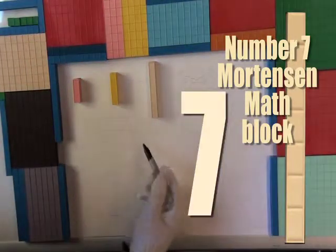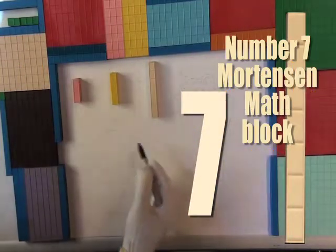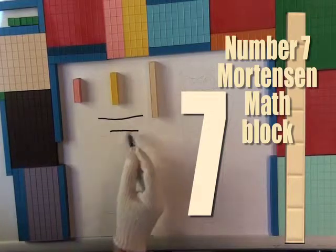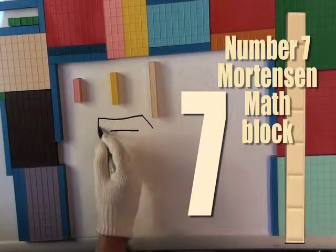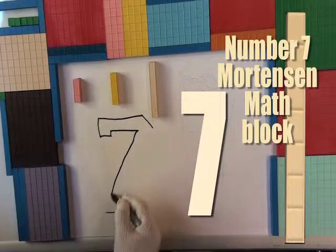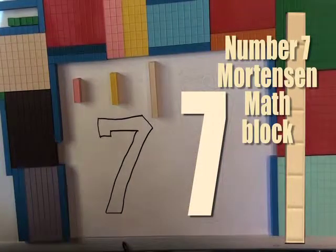And now, with the help of Mr. White Gloves Helping Hands, we are going to draw seven. That is a line, two lines, three lines, four lines. And we start seeing the seven. Maybe six. Yes. Seven. That is a seven.